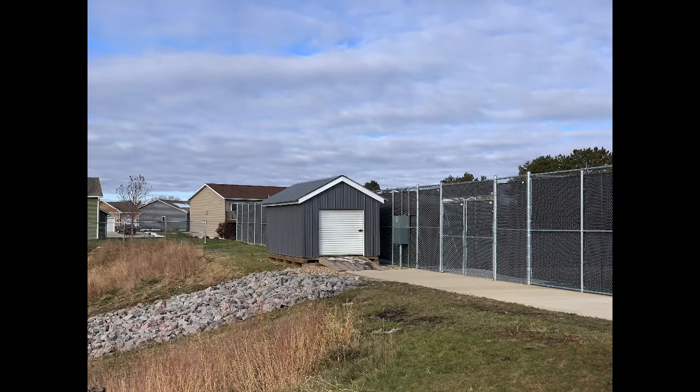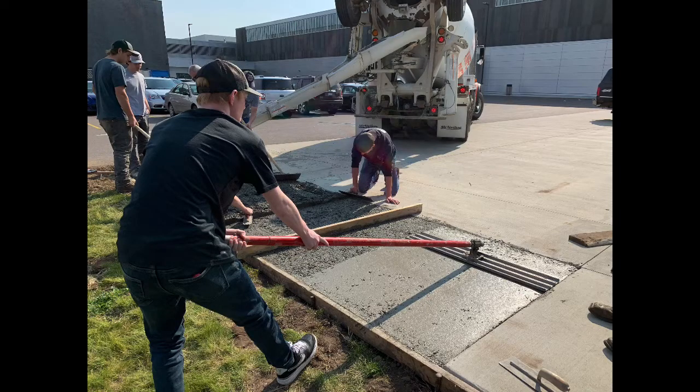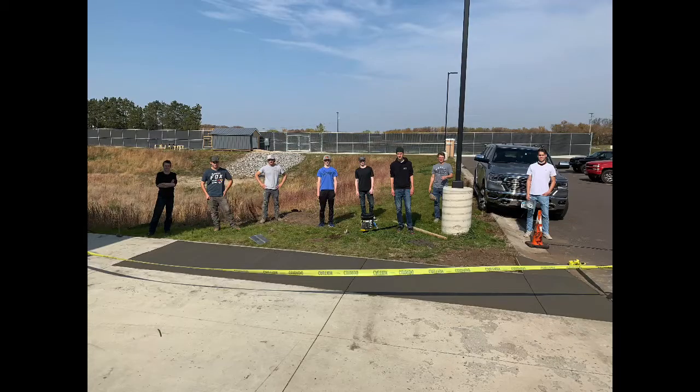We also did a concrete project this fall. We managed to work that in on a flexible Friday. Thanks to Knife River for knocking off the small load charge — it was a really good experience for our advanced construction students.